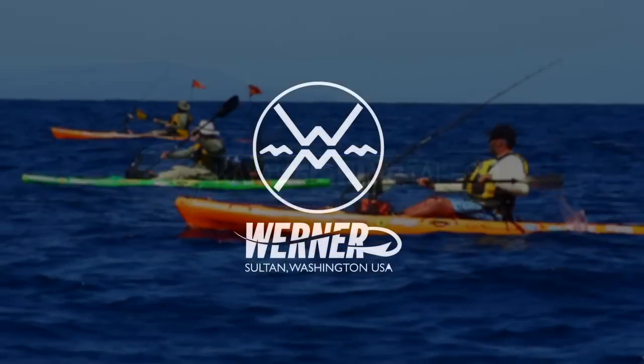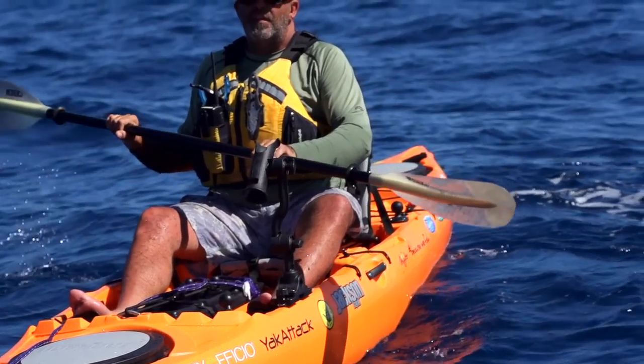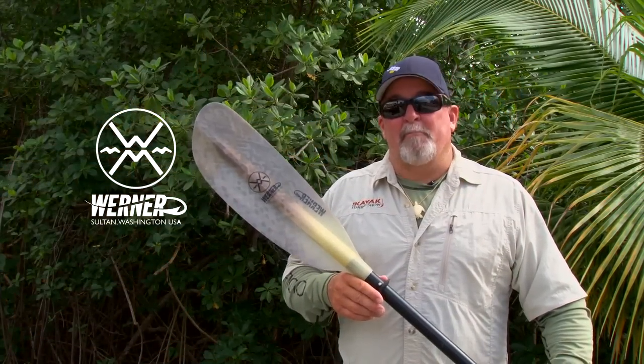Kayak Fishing Tales is brought to you by Werner and their new Hooked series of kayak fishing paddles. The Hooked series of paddles are available in the Kamano, Shuna, Skagit, and Tybee, and come in two fish-attracting colors. The best kayak fishing paddle is a great paddling paddle — a Werner paddle.